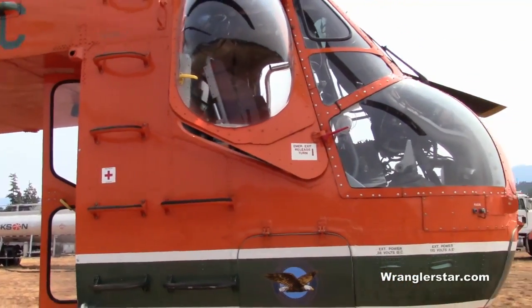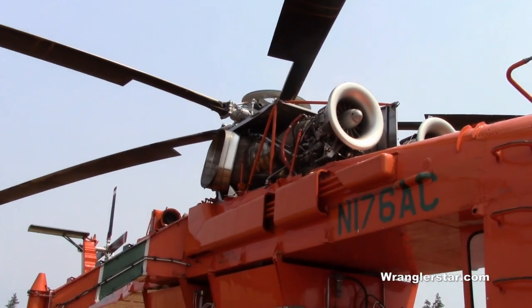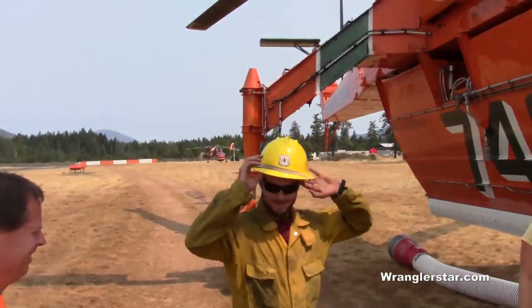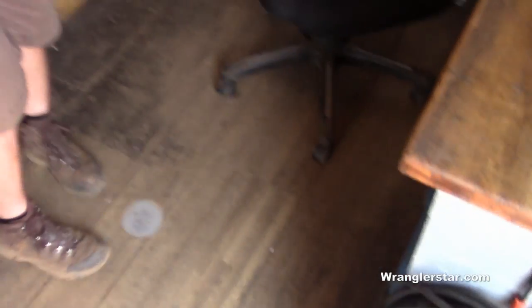500 gallons an hour is what this will burn. And you said 4,500 horsepower per engine? That's just like my motorcycle — 9,000 ponies pushing you around. Actually, 9,000 to 10,000 horsepower total. Hard to imagine. 10,000 horsepower.